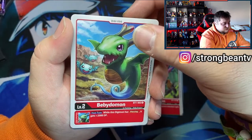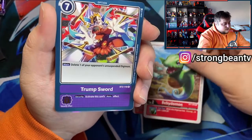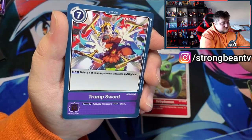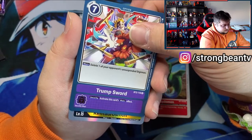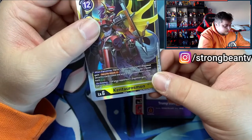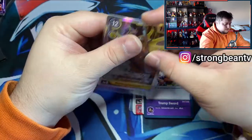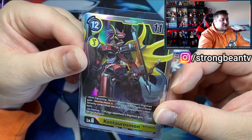Okay so this next one is a rare — it's an Option card, Trump's Sword. It says: delete one of your opponent's unsuspended Digimon. And then we got Kentaurosmon — he looks amazing and it's a holo card! I guess we got a good pull there. There you go — sleeved up, Kentaurosmon looks pretty cool.